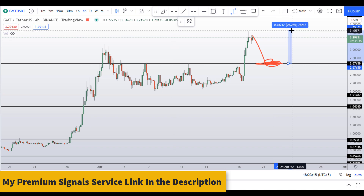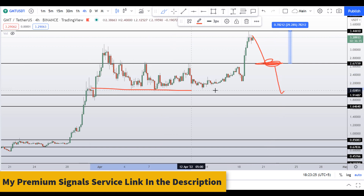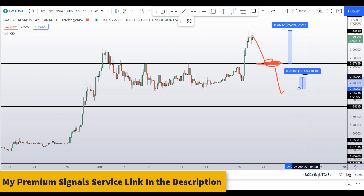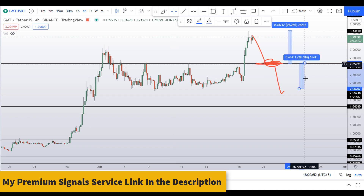If the price doesn't respect the $2.70 level, then another level at around $2.05 shows a nice support and resistance area. You could enter another buy position there. If $2.70 doesn't hold, you can average down at $2.05 and then take profit at the next resistance level — that would give you around 30% gains.